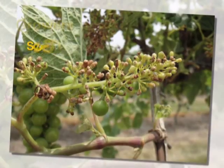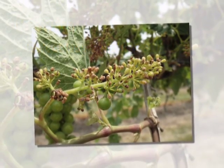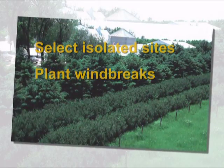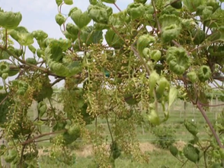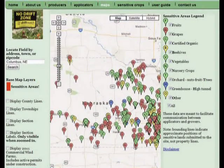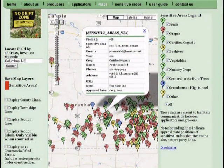Grape growers and others with sensitive crops can reduce problems by selecting varieties that are less sensitive to growth regulator herbicides, choosing sites that are isolated from crop fields, and planting windbreaks for protection. Talk to neighbors so they know you have sensitive crops and how they might reduce the risk of herbicide damage. One tool for communication with farmers and other pesticide applicators is the DriftWatch website. With this web-based tool, those who raise sensitive crops can identify their acreages so that pesticide applicators will know there is a risk in the area. Pesticide applicators can sign up for automatic email notification whenever a sensitive crop is posted in the area they specify. The program was developed at Purdue University and is now used in several states, including Nebraska.